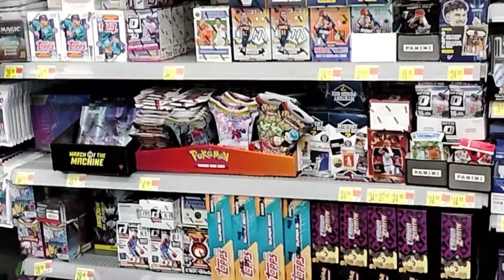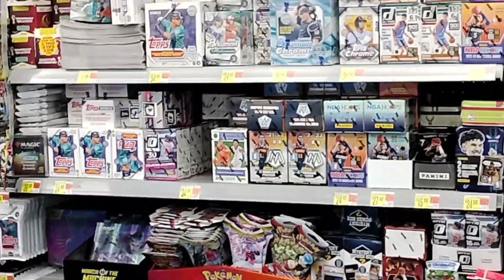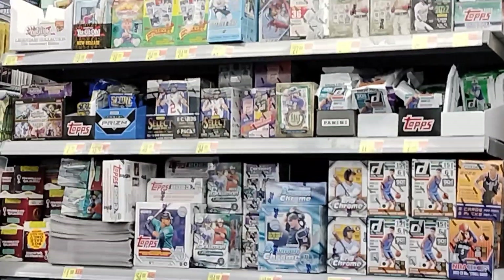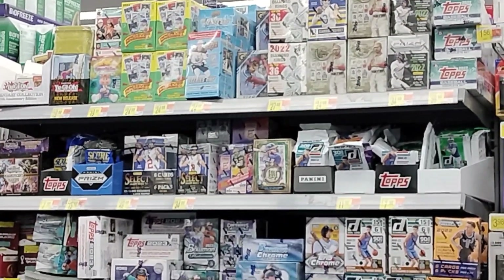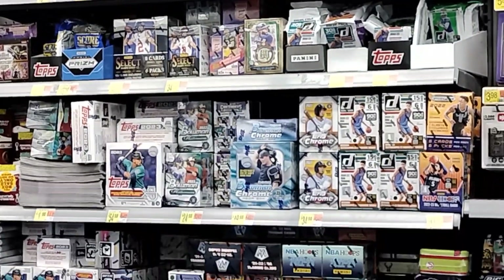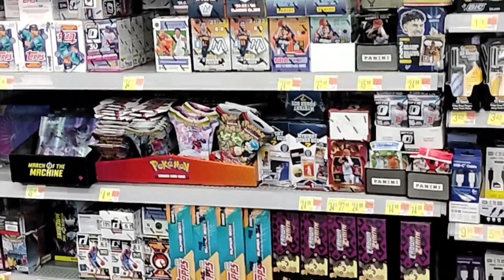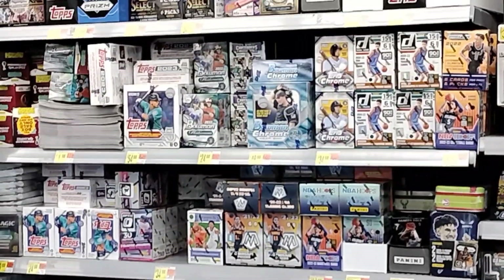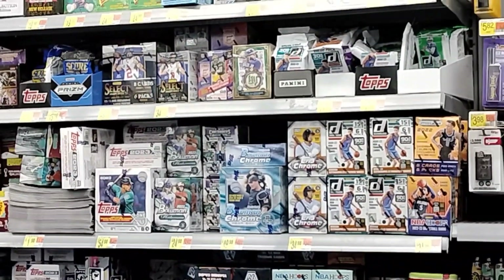This place has been loaded with product — just not selling, just being left behind. There's MJ Home basketball tins, fat packs of Donruss — it's crazy. Nobody's really buying right now, or at least not as much. This is about two weeks of product sitting here: Bowman Platinum, Bowman mega boxes.